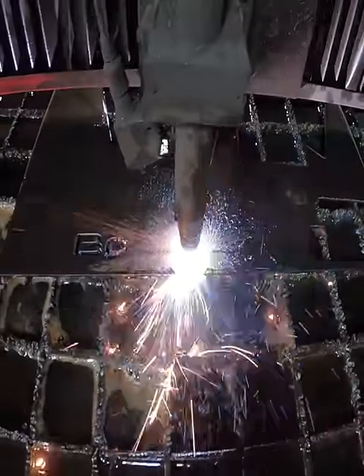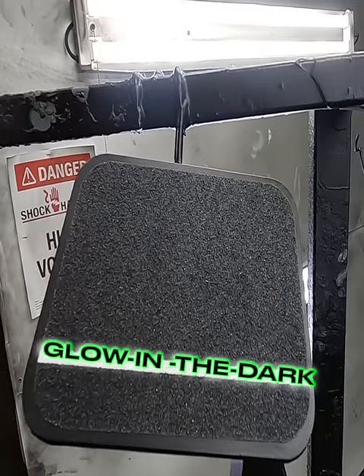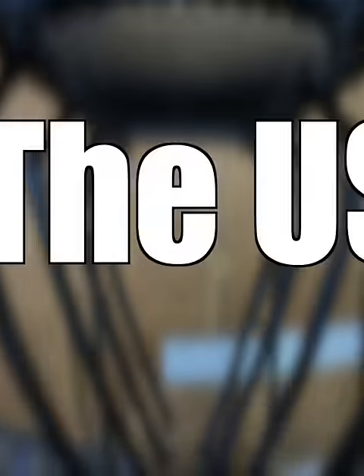Quality crafted and built to last, with a durable finish, getting you excellent traction both day and night. Proudly made in the USA.